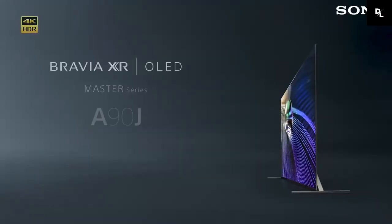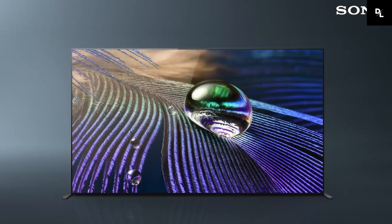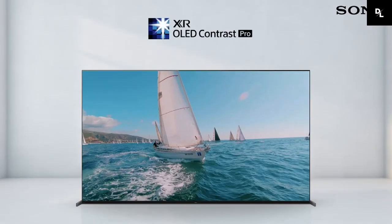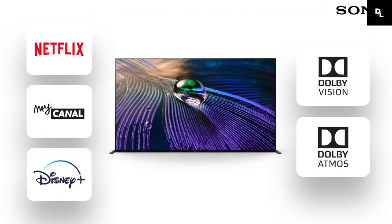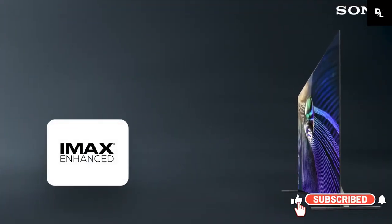Sony A90J — when you have a little more to spend, the Sony A90J is our favorite smart TV splurge. It uses an exclusive Cognitive Processor XR to significantly improve contrast, as well as special technologies that enhance picture and color, offering a brilliant picture that really brings your images to life. Built-in, you will find all your favorite streaming services, including Netflix, Amazon Prime Video, YouTube, Disney+, and Apple TV. It has a superior picture with OLED technology and deep blacks.